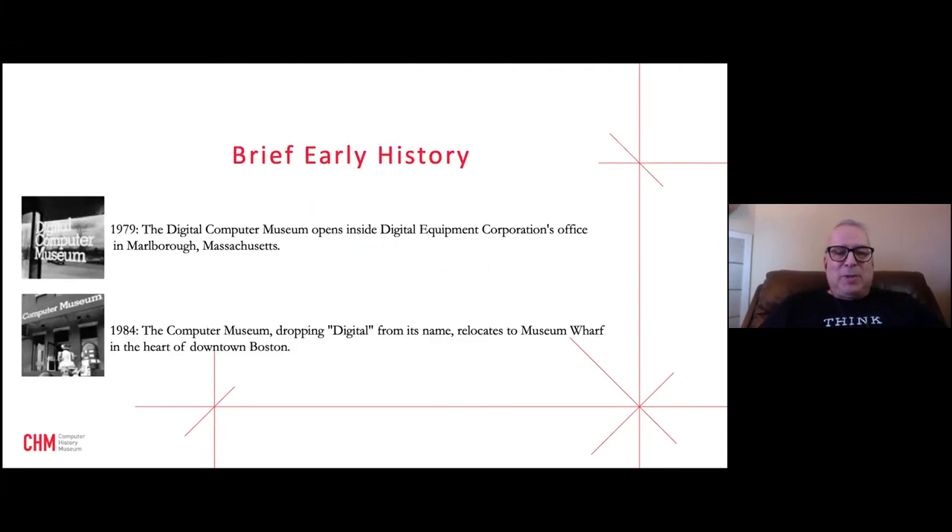The story begins in 1979 when Gordon Bell — a famous computer engineer, father of the minicomputer, and vice president of Digital Equipment Corporation — and Ken Olsen, co-founder of DEC, heard about the famous MIT Whirlwind computer being sent to the landfill. They stopped the truck and had the Whirlwind delivered to DEC's warehouses, where it became essentially the first object in the museum's collection. The MIT Whirlwind was a canonical machine — the one for which magnetic core memory was invented.